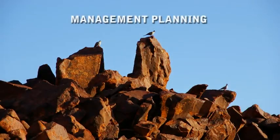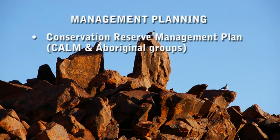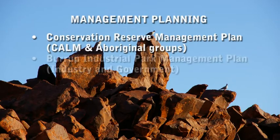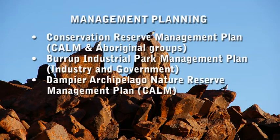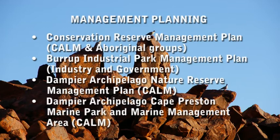Despite all these initiatives giving recognition to the heritage values of the Dampier Rock Art Precinct, over 4,000 pieces of rock art have been destroyed since records were kept in 1972. Woodside Petroleum, in their most recent development proposal, Pluto, concedes that they will need to relocate or destroy rock art. The National Trust has nominated the place to the National Heritage List, seeking federal government protection.